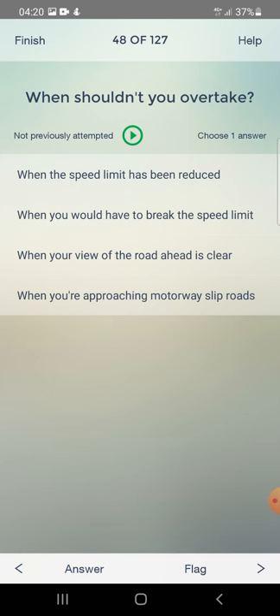When shouldn't you overtake? When the speed limit has been reduced, when you would have to break the speed limit, when your view of the road ahead is clear, or when you are approaching motorway slip roads? The answer is: when you would have to break the speed limit.